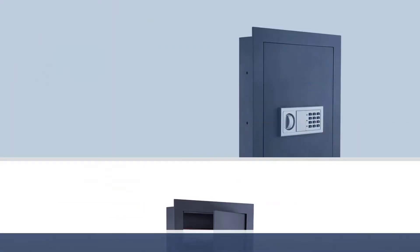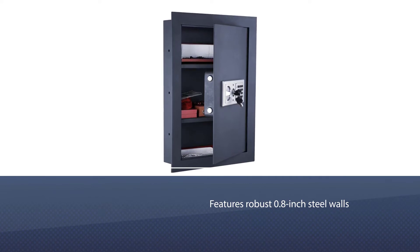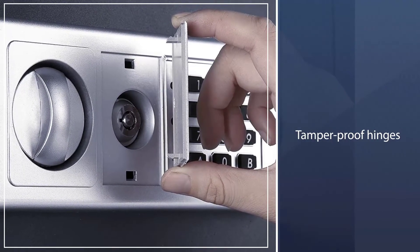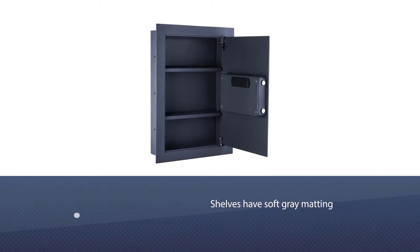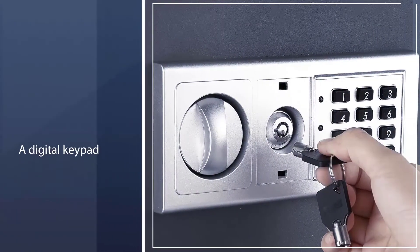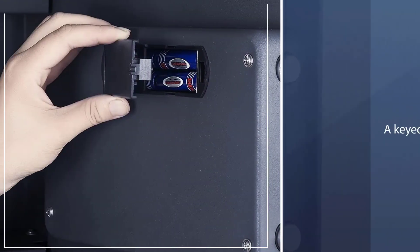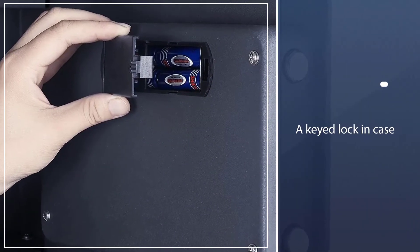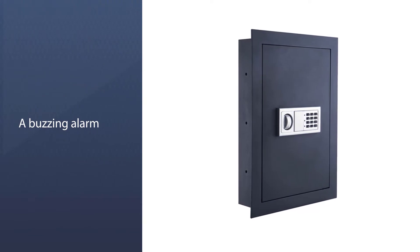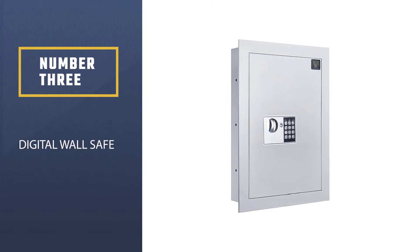Number two: the Paragon Lock and Safe 7725. If you're looking for a good wall safe to store jewelry and other valuables, this is a solid choice. It features robust 0.8-inch steel walls and tamper-proof hinges. The inside shelves have soft gray matting that won't scratch jewelry or delicate items. It comes with both a digital keypad and a keyed lock in case you forget the code, and can be programmed to emit a buzzing alarm if someone tries to access the safe without permission. It measures 22 inches high, 16.25 inches wide, and 4 inches deep, with bolts included for attaching to adjacent wall studs.